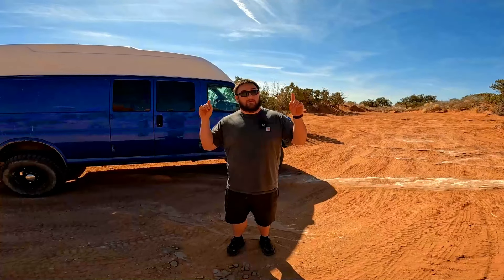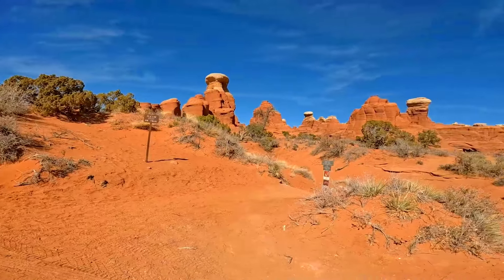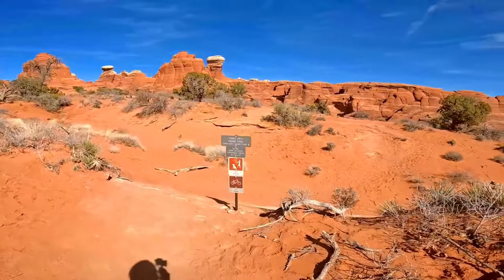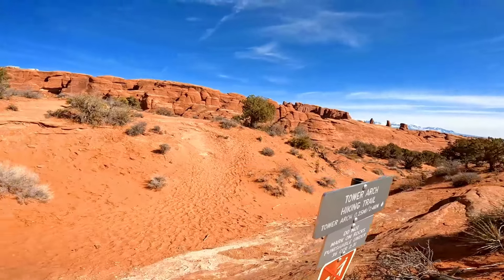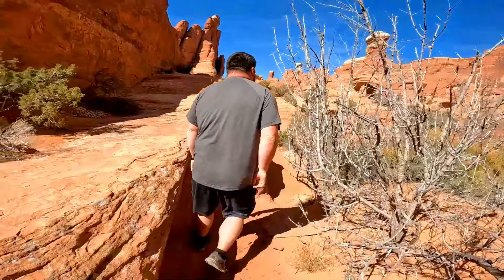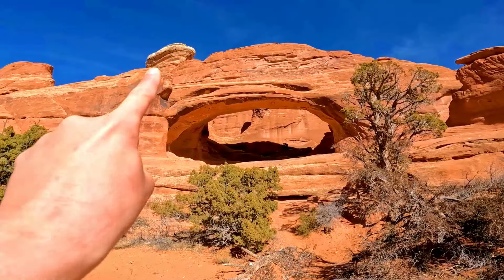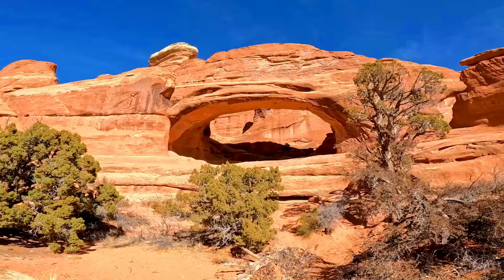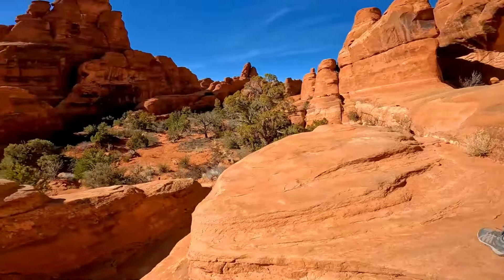We've made it to the end of the trail and we are about to go check out Tower Arch — it's over there. Tower Arch hiking trail. It's 0.25 miles — oh, that's not bad. All right, let's go. We are almost there, and we made it to Tower Arch. It looks almost like it has its own little chimney right up there. It's a really beautiful hike out here.